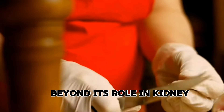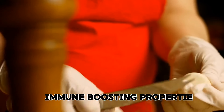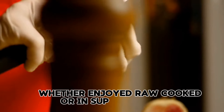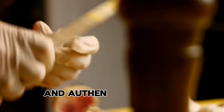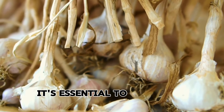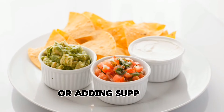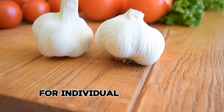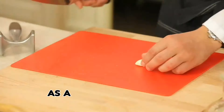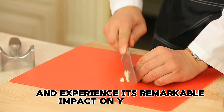Beyond its role in kidney health, garlic boasts impressive cardiovascular benefits, immune-boosting properties, and even potential cancer-fighting abilities. Whether enjoyed raw, cooked, or in supplement form, garlic offers a versatile and authentic approach to enhancing overall well-being. However, it's essential to consult with healthcare professionals before making significant dietary changes or adding supplements, especially for individuals with existing health conditions or taking medications. Embrace garlic as a valuable addition to your wellness journey and experience its remarkable impact on your health and vitality.